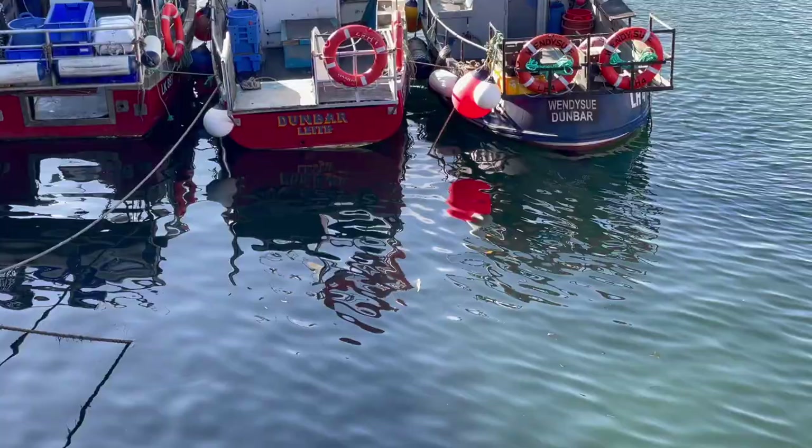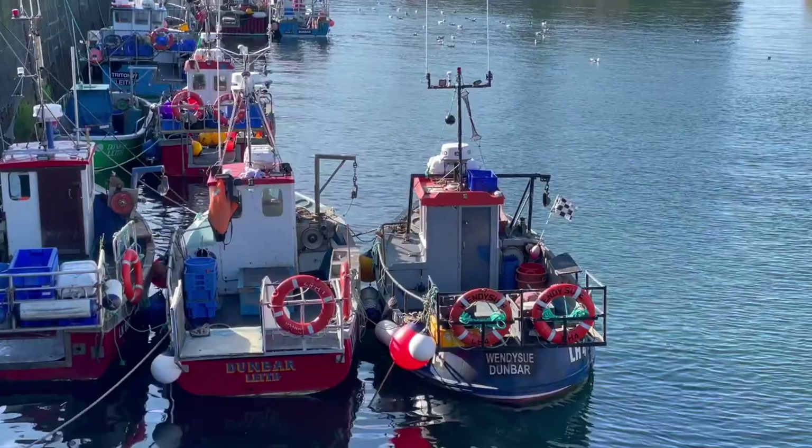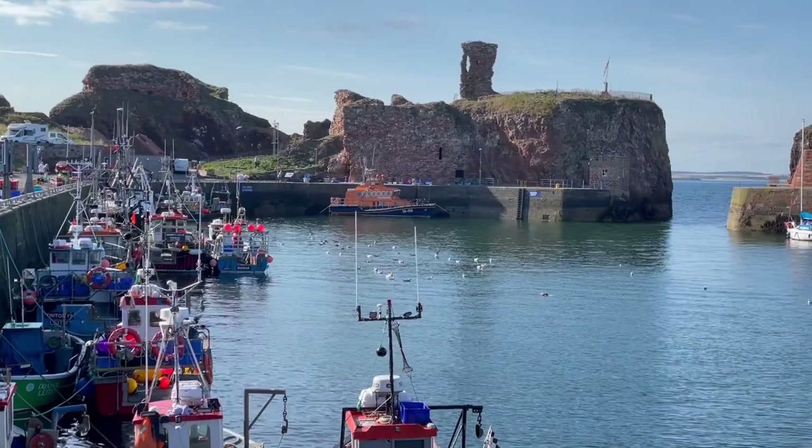Anyway, on that note I think we'll leave it there. Dunbar Harbour — if you're in the area, definitely worth coming down, having some seafood at the harbour, relaxing, taking some pictures, just absorbing the atmosphere and the history. It's just beautiful. I hope you've enjoyed that today. If you haven't already, please leave a comment, leave a like, and please remember to subscribe — it would genuinely help us out a lot. But look after yourself — until next time, bye humans!